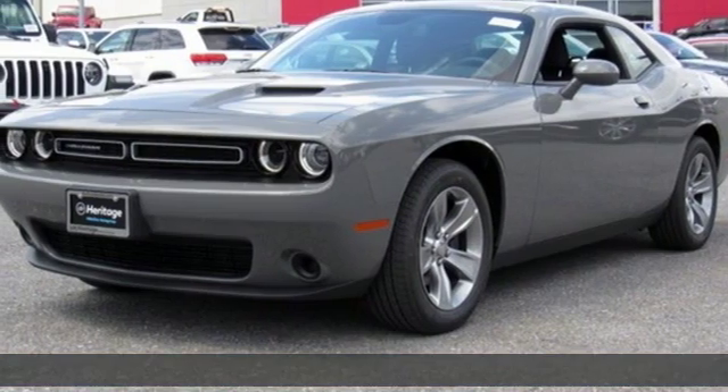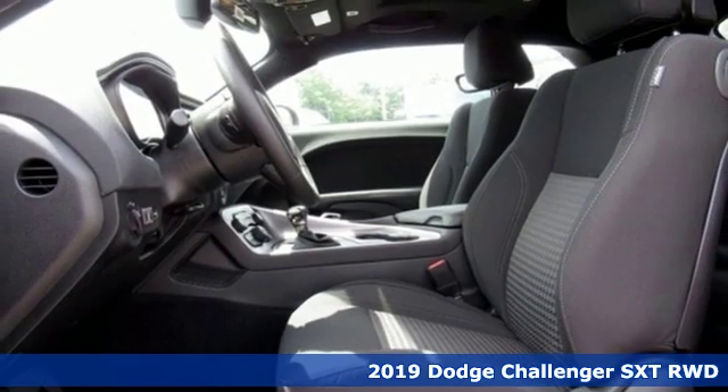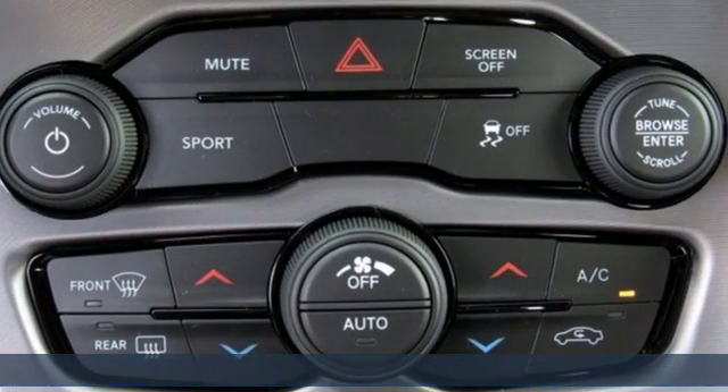Here's a new 2019 Dodge Challenger. Embrace your wild side with a car that never backs down. It's equipped for all your driving needs and wants.